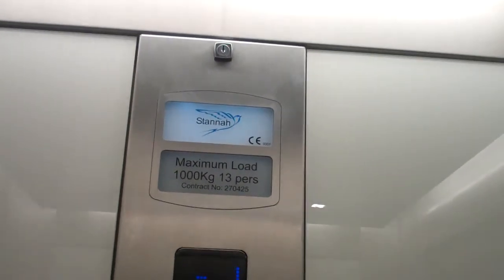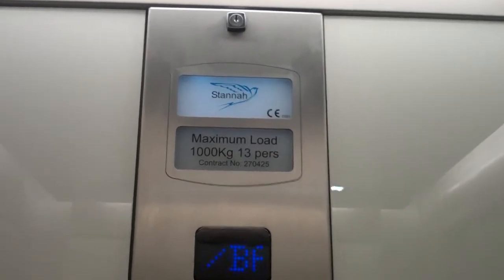Capacity 1000 kilos, 13 persons, built in 2007. Security camera up there.